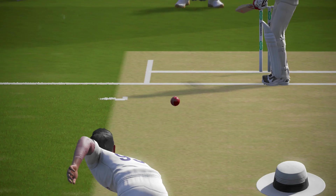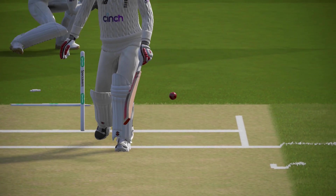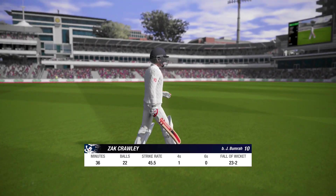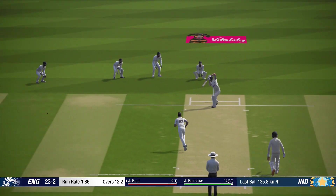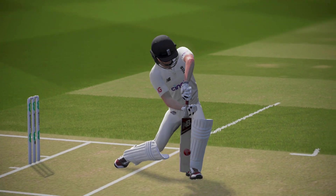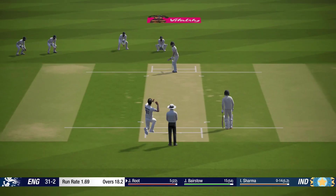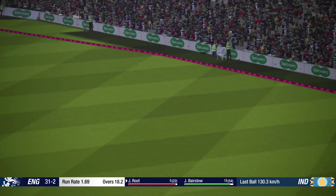That's a disappointing score and he knows it. And that's four. Gotcha! Super shot.